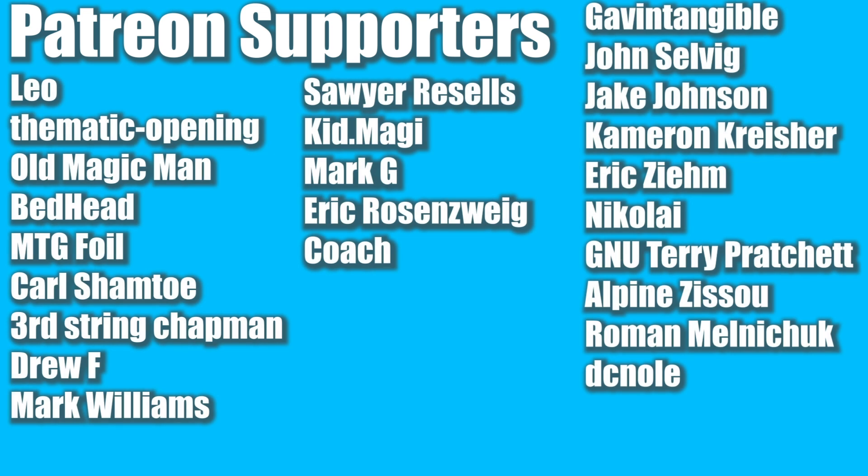Here are my lovely Patreon supporters — thank you all so much for supporting the channel. You're the reason why I can make these videos on a daily basis. Okay, let's get moving.